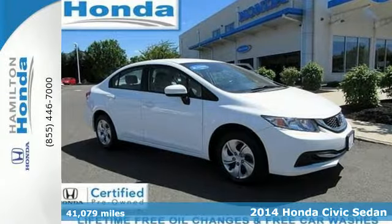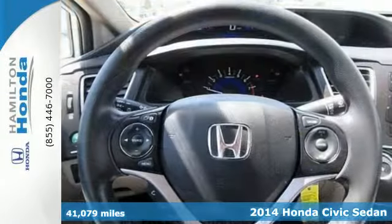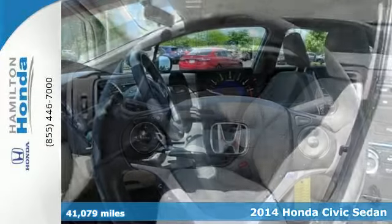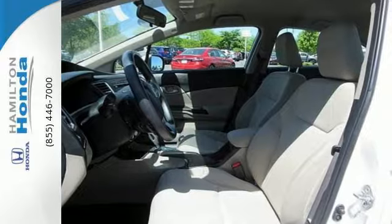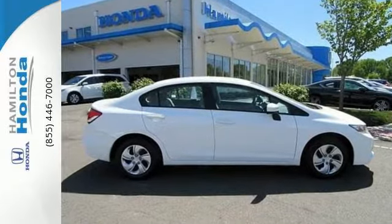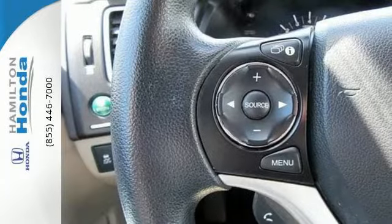Here's the 2014 Honda Civic. This Honda is ahead of the curve. The remote keyless entry and steering wheel audio controls are just an appetizer for this stacked vehicle. You'll enjoy the impressive engine, working with the Econ button to provide you a powerful drive with high fuel economy.